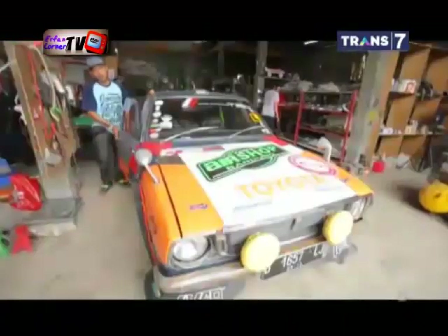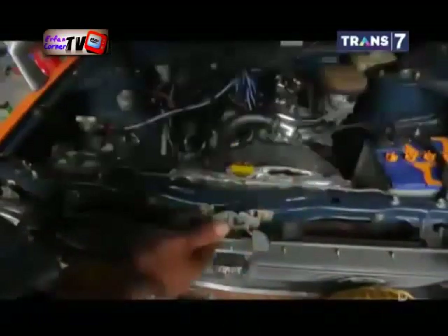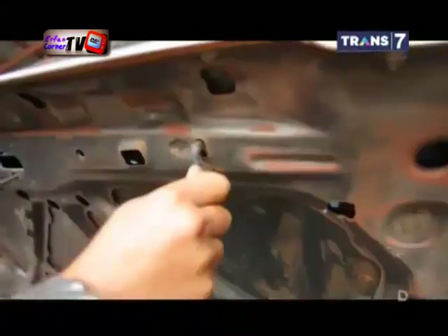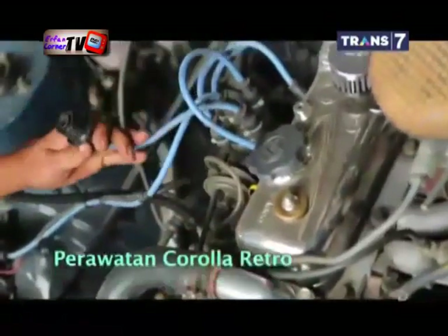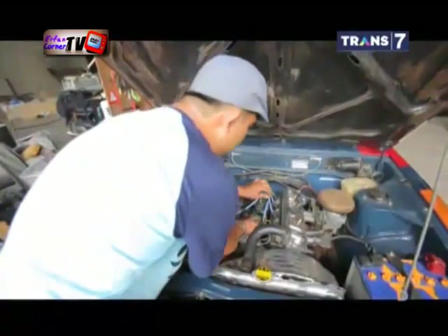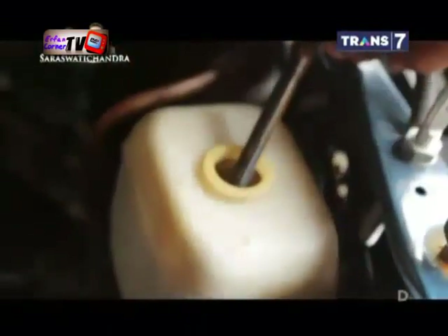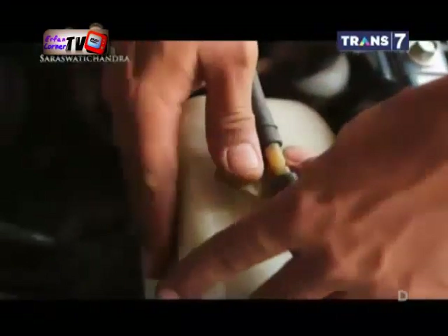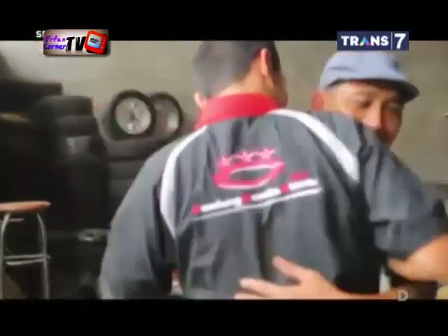Bagi Anda para lelaki yang tertarik untuk mengoleksi mobil klasik, tidak ada salahnya belajar dulu tentang perawatannya. Tidak terlalu sulit. Yang jelas, pengecekan busi, pengapian, karburator cleaner, dan platina wajib diperiksa kebersihannya. Uniknya lagi, bahkan termasuk mobil klasik 70-an, spare part Corolla terbilang mudah didapatkan. Jadi tidak perlu terlalu khawatir.